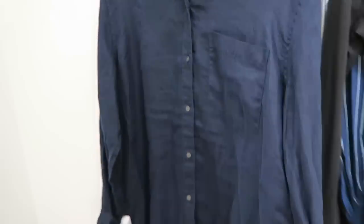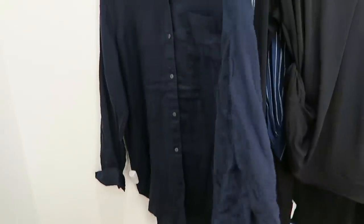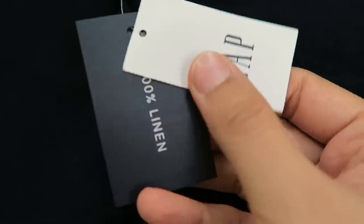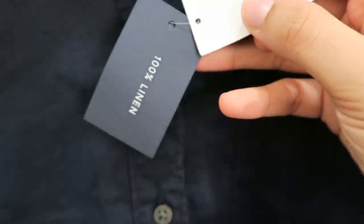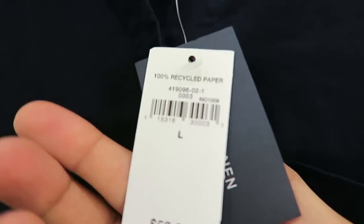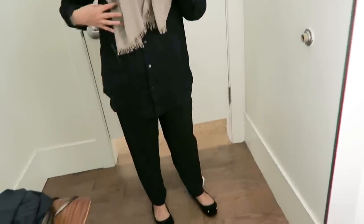Last but not least, I tried on this linen shirt made of 100% linen. I love that it's a boyfriend fit. I got the large size to try on, and I love linen — it's so perfect for summer. I love the way it looked on me. I'm still considering whether or not I should purchase this. I couldn't find my size online, so I might have to go back to the store. Do you guys like this shirt — yay or nay?